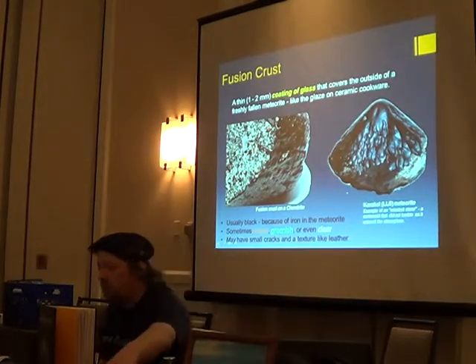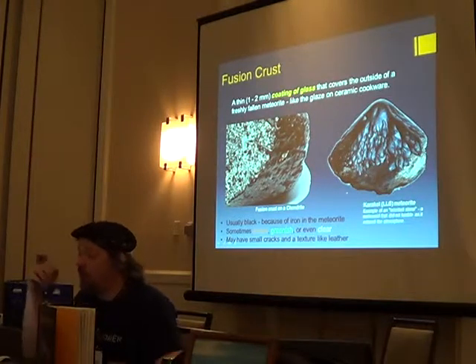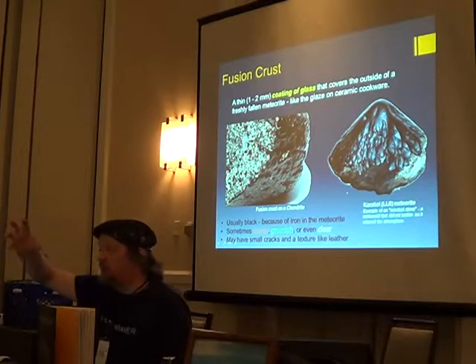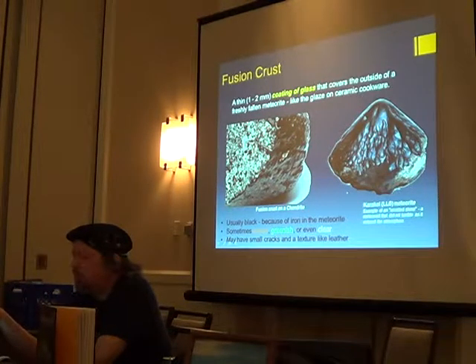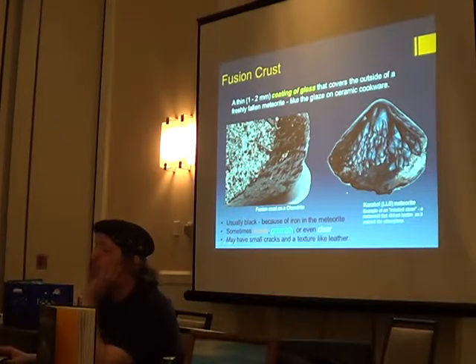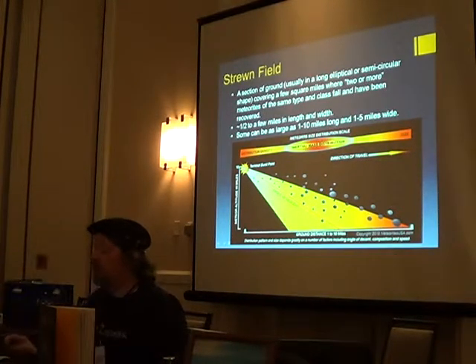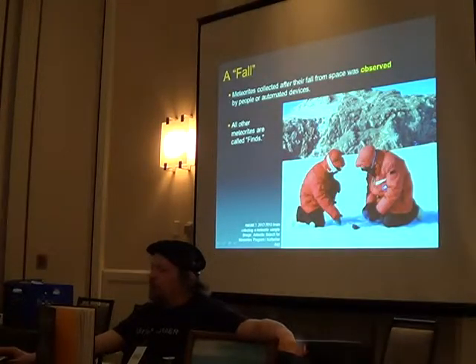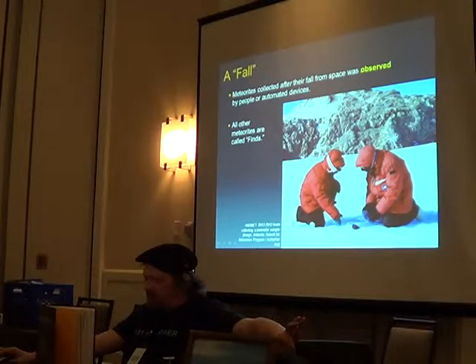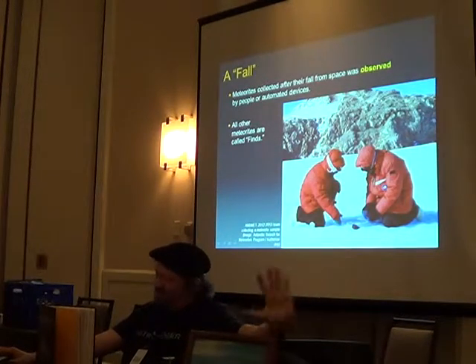I'll cover the fusion crust. When these things hit the atmosphere, the extremely hot plasma can cause surface material to melt and flow. You can see the flow patterns — this one probably came in rotating. A lot of times they'll do a 3D tumble and melt all over the place, forming a fusion crust. It can be black, brown, or greenish, and a couple of millimeters thick. When stony meteorites blow up in the atmosphere, they'll land in what's called a strewn field — generally an oval pattern. Meteorites collected after an observed fall are called a 'fall'; those not observed are called 'finds.'